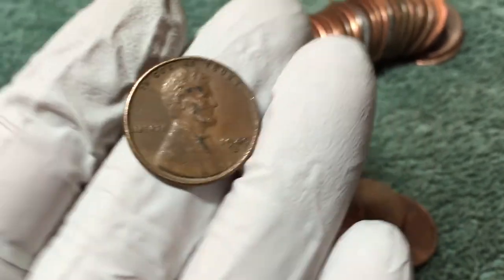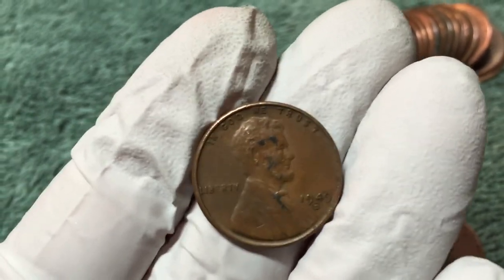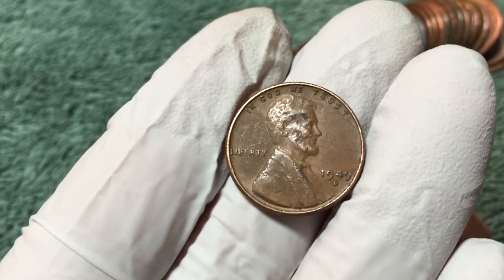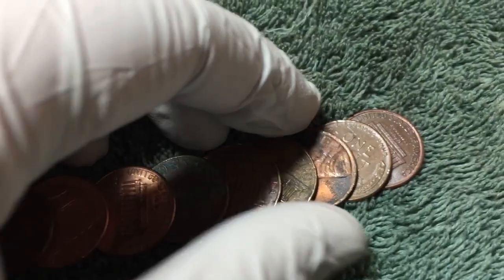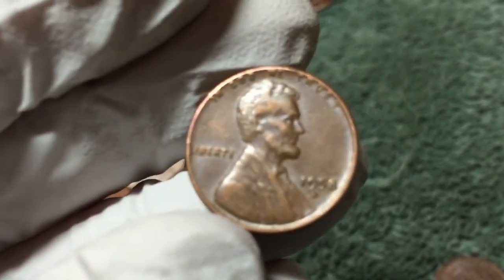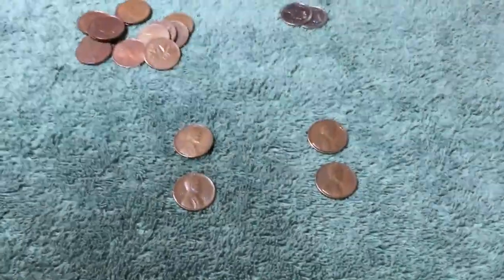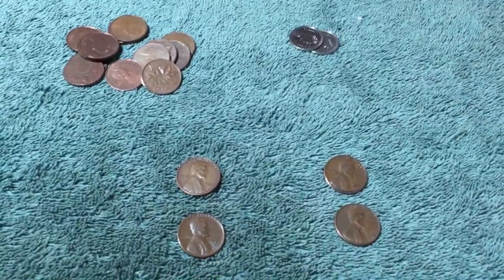Got another wheat penny — 1949 D. That's three kind of close together, so hopefully I'm on a little hot spot here. Found another one in the next bunch of coins from that same roll — 1958 D.